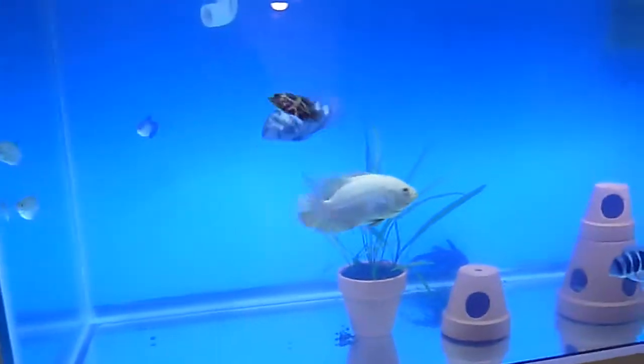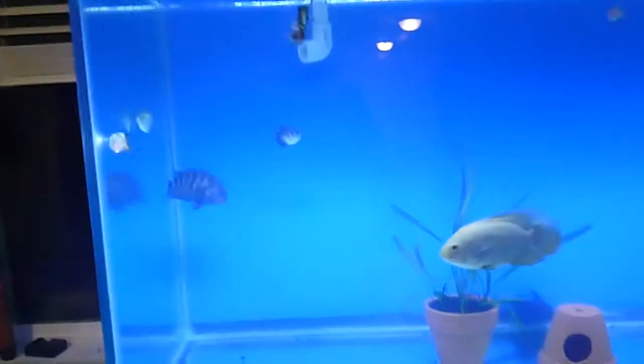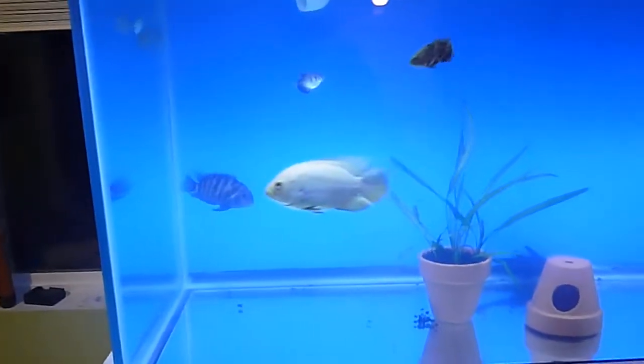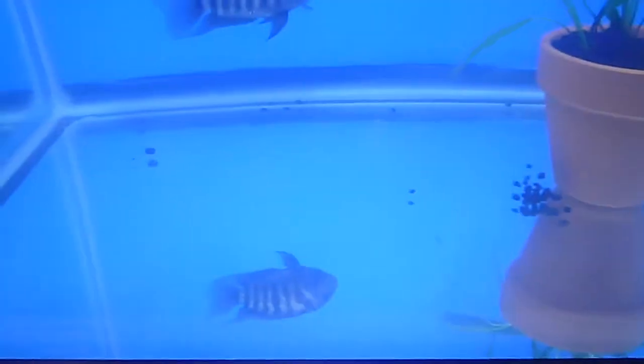I got some fish but I keep switching my fish around from tank to tank, and right now I have a bunch of random fish in this tank. Still bare bottom of course.